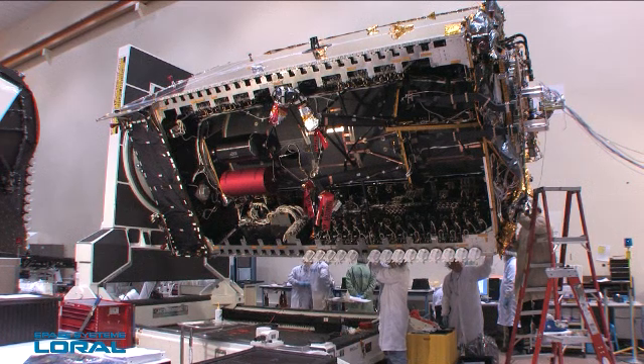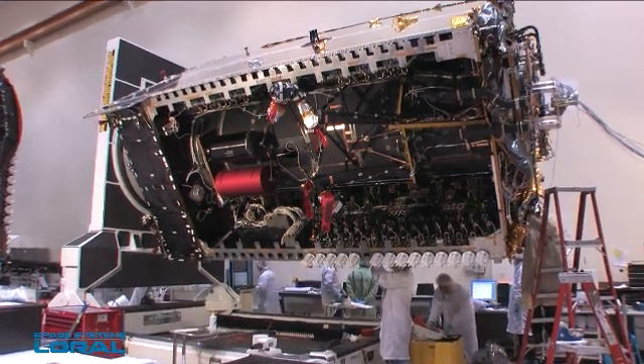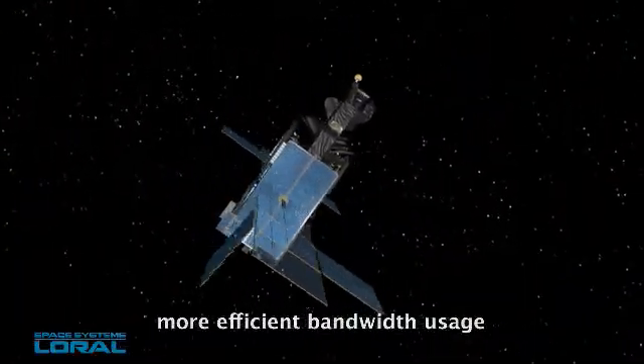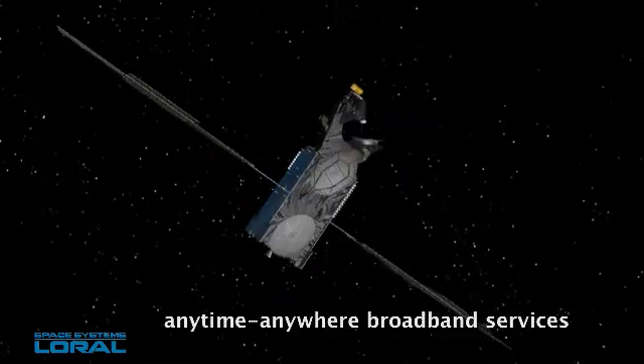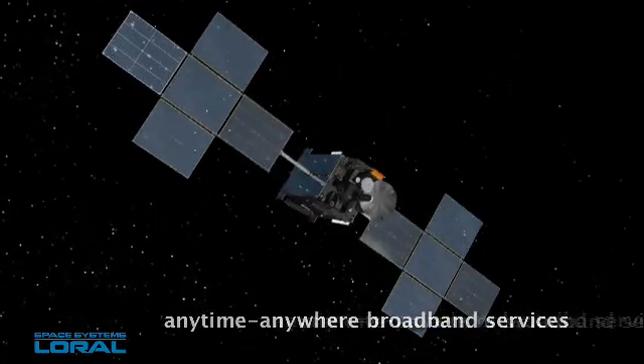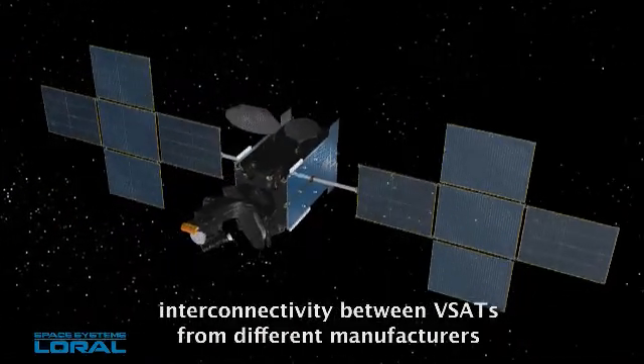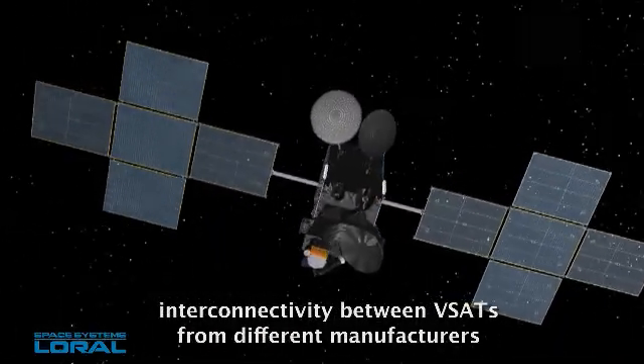The Cisco IP router provides satellite-based network services for worldwide connectivity. The benefits include more efficient bandwidth usage, anytime, anywhere broadband services, a solution to the last-mile connectivity barrier, and interconnectivity between VSATs from different manufacturers.